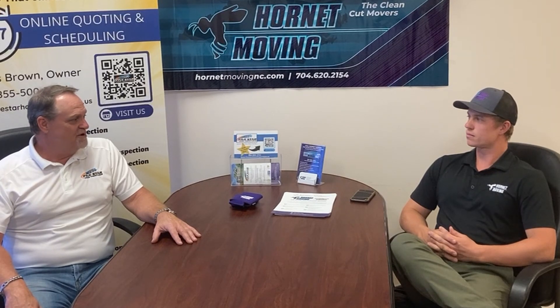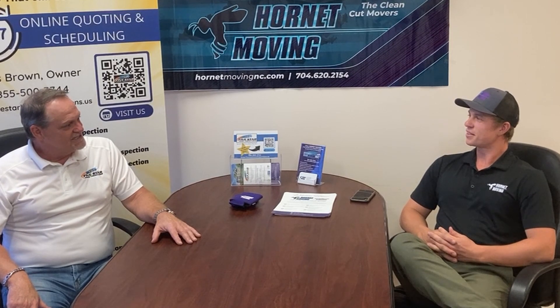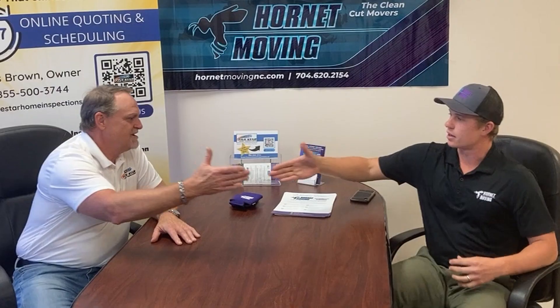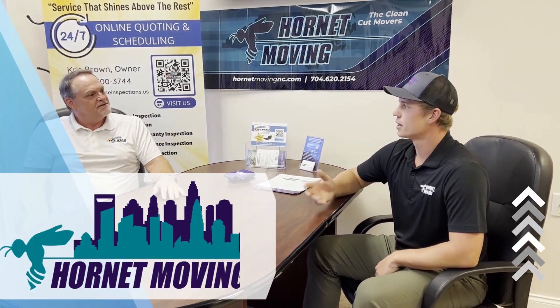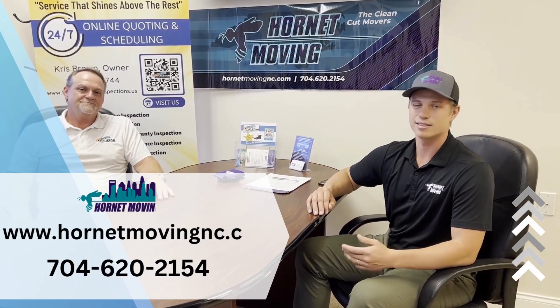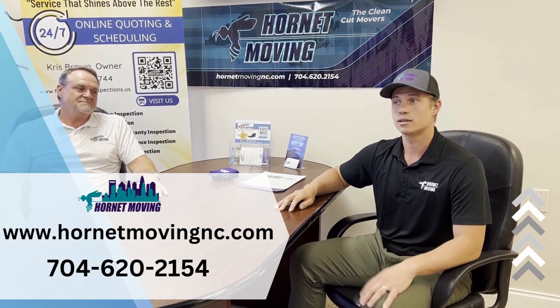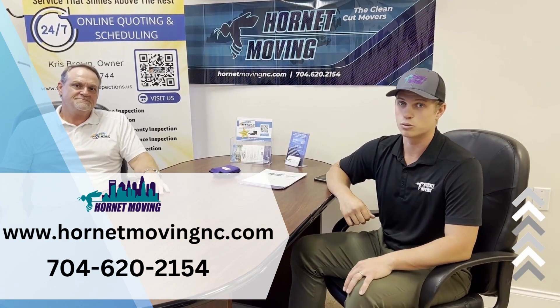I thank you for coming up here today and sitting and talking with us so everybody could kind of see Hornet Moving and what you're all about. Thanks for coming today. Justin with Hornet Moving. I'm Chris with Five Star Home Inspections. Why don't you tell everybody how to get in contact with you? You can reach us online at www.hornetmovingnc.com. You can request an estimate. You can self-book online. You can call our office any day, seven days a week. We're open from nine to six. The phone number is 704-620-2154.